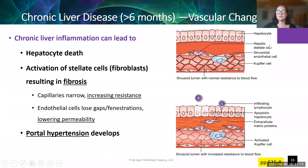Let's talk about chronic liver disease and the vascular changes we see. When a patient has chronic liver inflammation, this can lead to hepatocyte death, which activates fibroblasts in the liver called stellate cells, resulting in fibrosis — putting down scar tissue in the liver tissue. The capillaries get more narrow, increasing pressure in the capillaries. The endothelial cells get less leaky, so less stuff can pass out of those capillaries — less permeability. The liver is all about passing stuff from the blood into the liver cells and back, and that gets harder and harder to do.